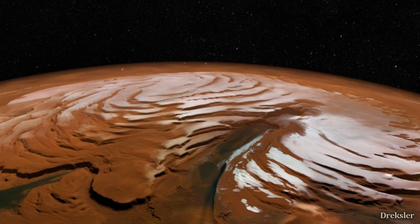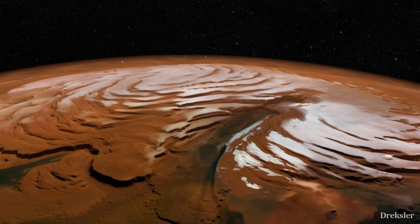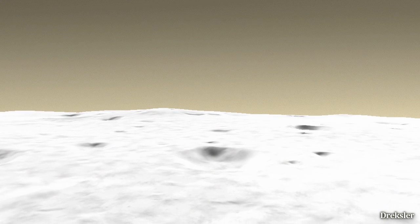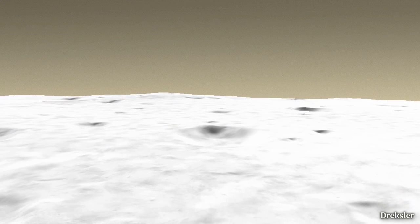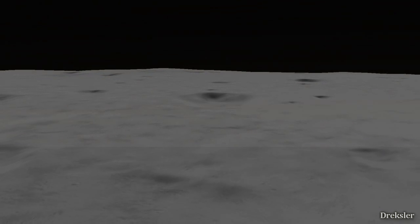Temperatures here would be a bit warmer, and the pressure should be higher than at the south pole, because you would be at around minus 5,000 meters of altitude. Taking a look in the distance, the surface would be much smoother, with very flat pits, but there are also large valleys and canyons.